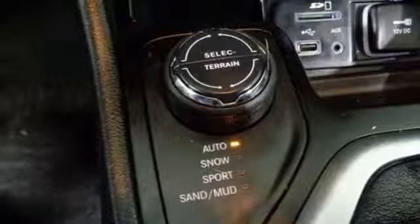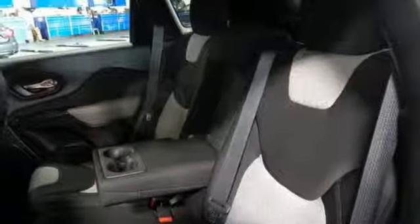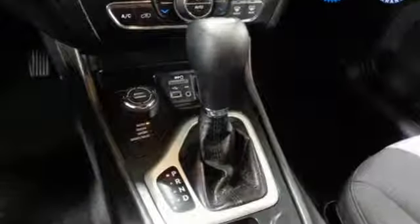Manual tilting steering column, inline four-cylinder engine, active grille shutters, electronic shift on the fly, and doors and push-button start proximity key.